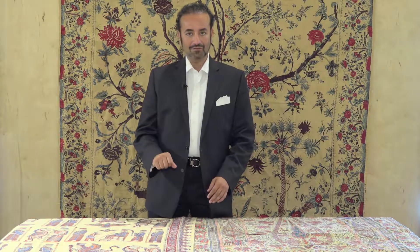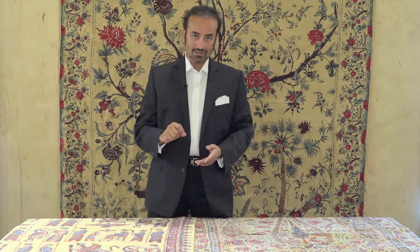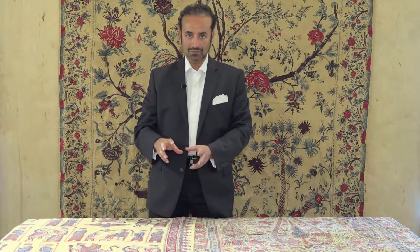They have little stamps that they dip in different sorts of natural dye and then stamp it. Then they come back and generally hand-dye it one by one inside the motifs they have created.